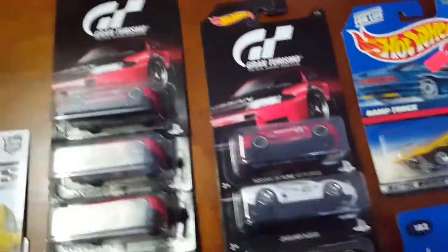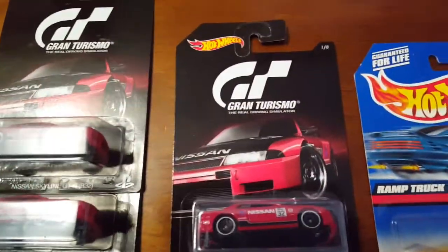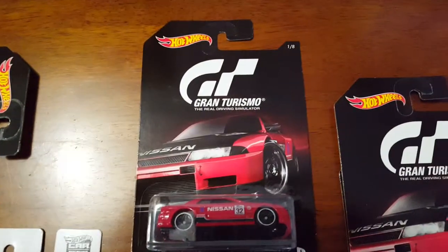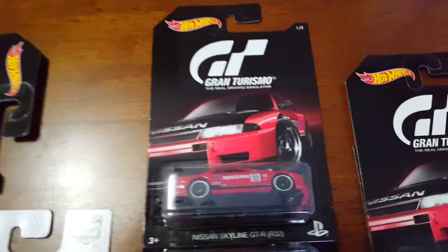I got this Gran Turismo set right here from Barry — Barry from Door Diecast. Thank you very much bud, I really appreciate it. Shoutout to you, and shoutout to the Toy Collector 24, he's on YouTube.